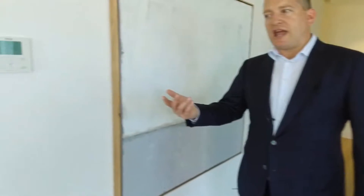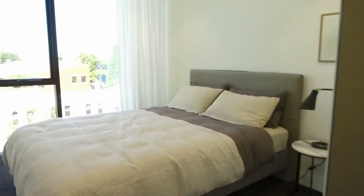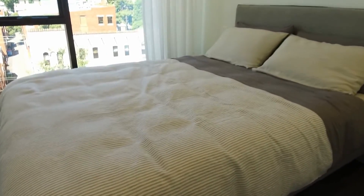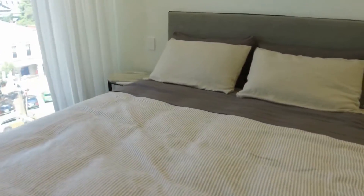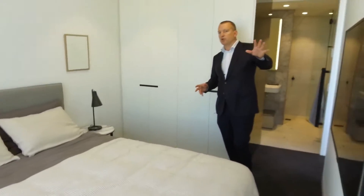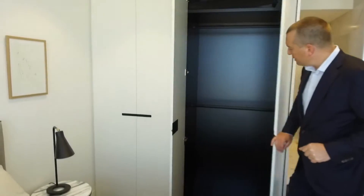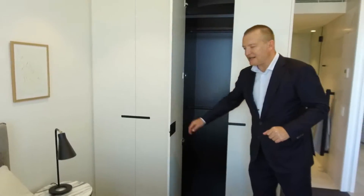Now take a look at the master suite — it's something pretty special. As you can see, with a queen size bed in here at the moment you get a really good idea of the size. They've done thoughtful things like wall mounted television points all set up ready to go, and you've got fully fitted built-in robes. Very, very smart indeed.